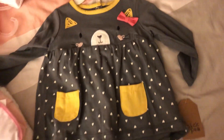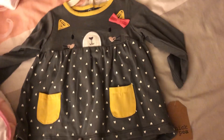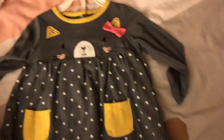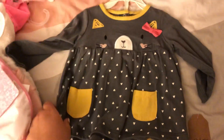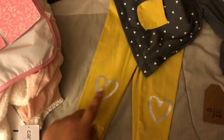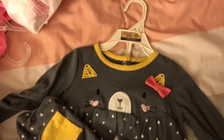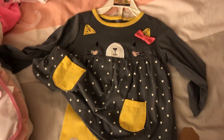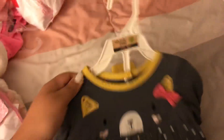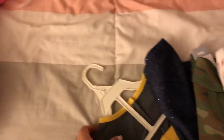My mom got her a couple of things — God bless grandmas, she spoiled my daughter so much. She got her something from the brand Chickpea — it's so adorable, and I love the detail on the pants at the knees. This is actually in 6 to 9 months, so she can probably wear it right now, but by the time it's cold it might be too small for her. Still so cute — thank you, mother!